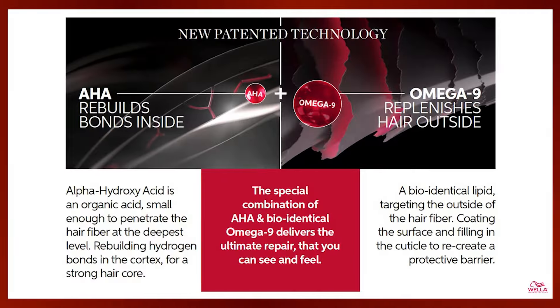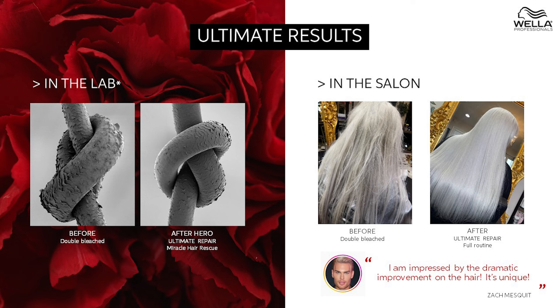Omega-9 replenishes hair from the outside. In skincare, Omega-9 increases levels of hydration, improves elasticity, and creates a protective barrier. Omega-9 is a bio-identical lipid targeting the outside of the hair fiber, coating the surface and filling in the cuticle to recreate a protective barrier. The special combination of AHA and Omega-9 delivers the ultimate repair that you can see and feel — hair is repaired inside and out.